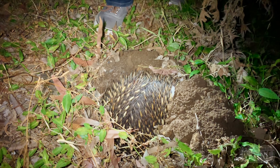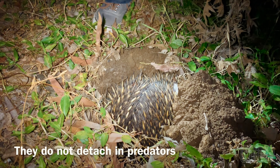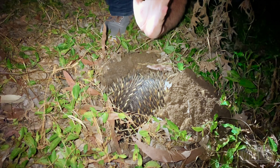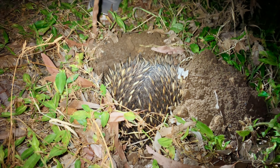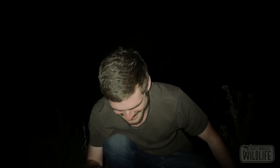These are actually spines, like a hedgehog, not quills like a porcupine, and they are used in the same way. As he feels threatened, he can poke out those spines. When they feel threatened they'll use those powerful claws to pull themselves into the ground and keep the spiny side — the business end — up towards predators, in this case myself.